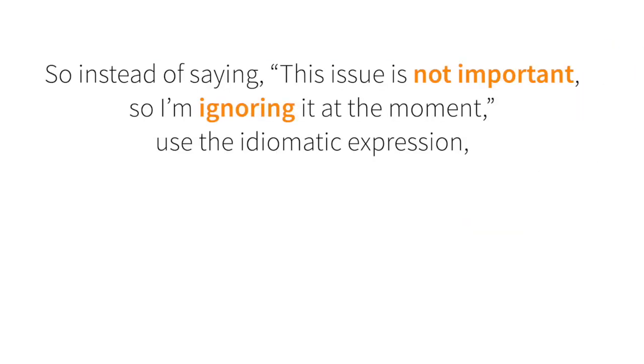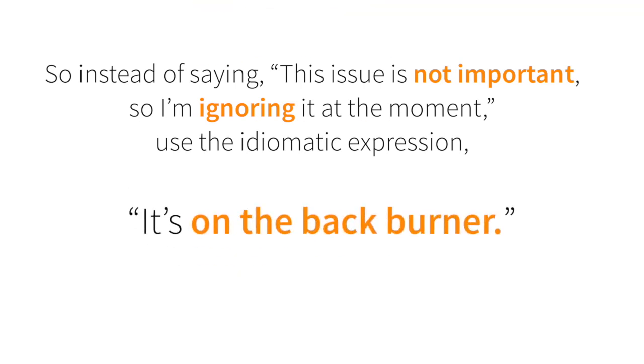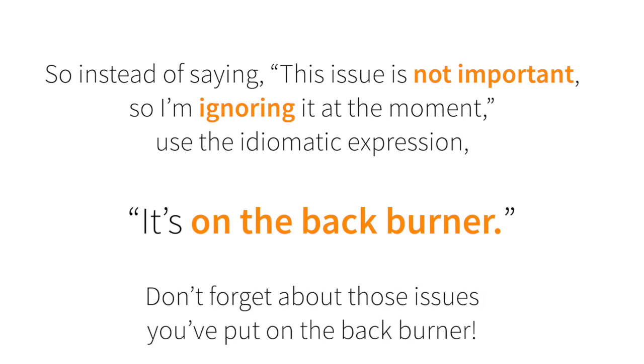So instead of saying 'this issue is not important so I'm ignoring it at the moment,' use the idiomatic expression: 'it's on the back burner.' Don't forget about those issues you've put on the back burner. Good luck!